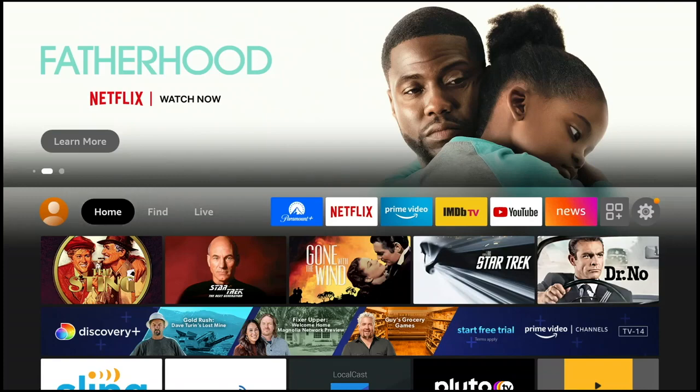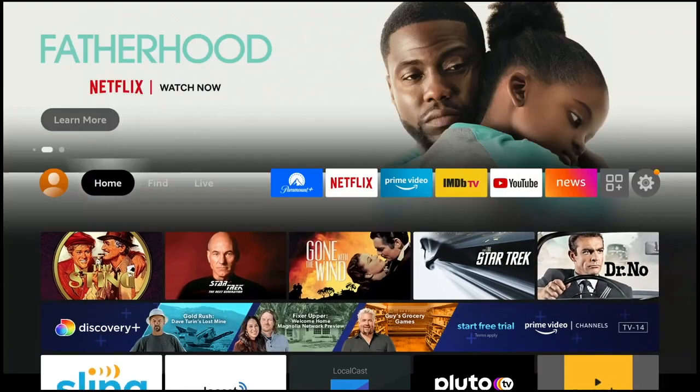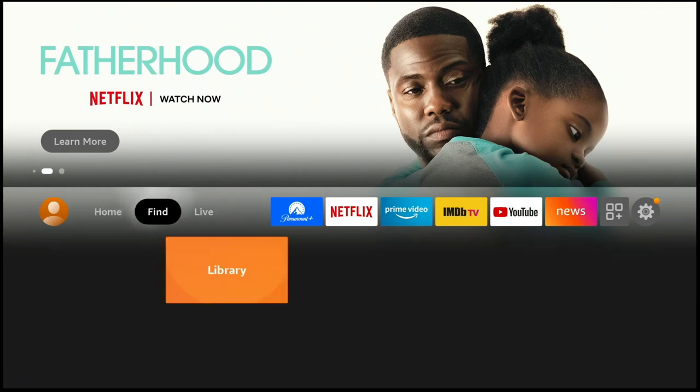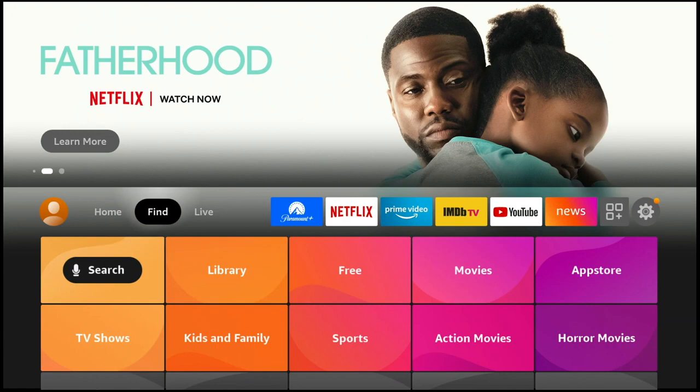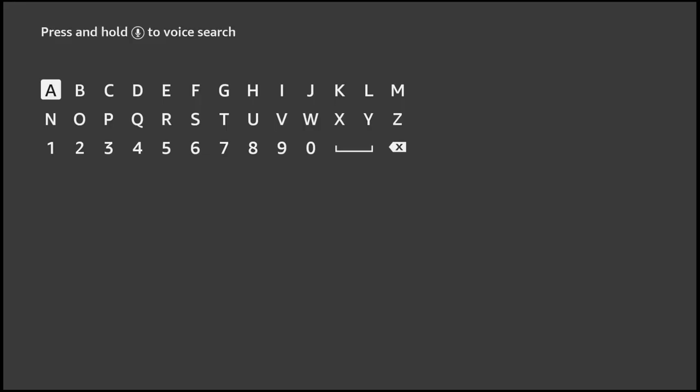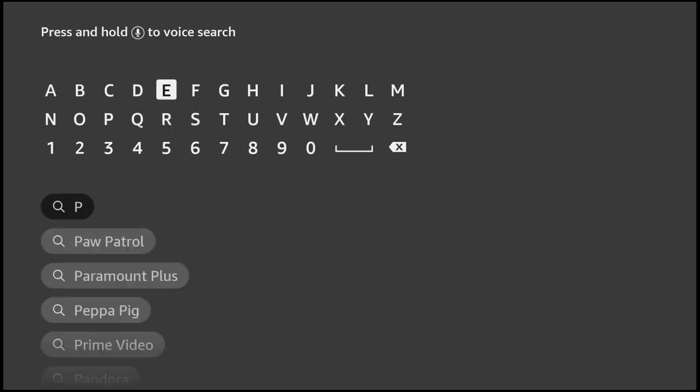What a difference a day makes! Peacock is now available on Fire TV. This is a big deal because for almost a year, Peacock has not been available as an official app for Fire TV. You had to sideload it, and we had numerous videos on how to do that. But now Peacock is available on Fire TV through its normal app store.